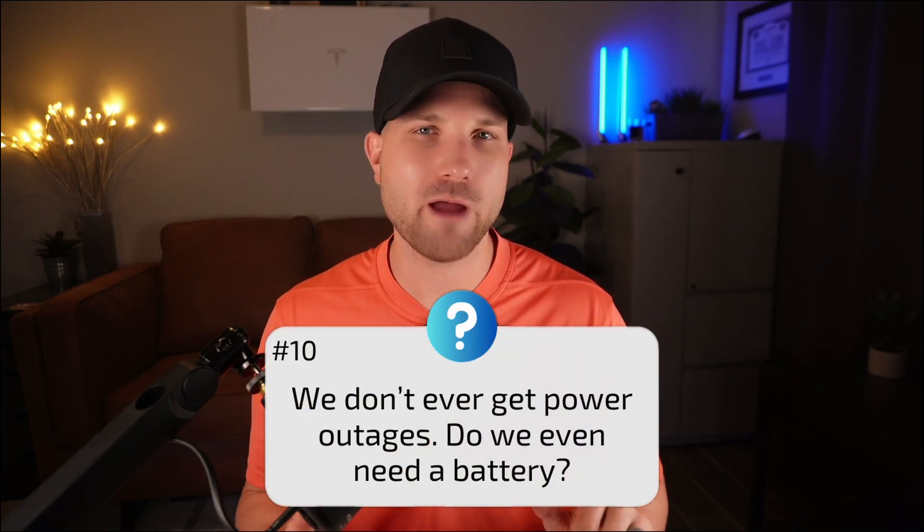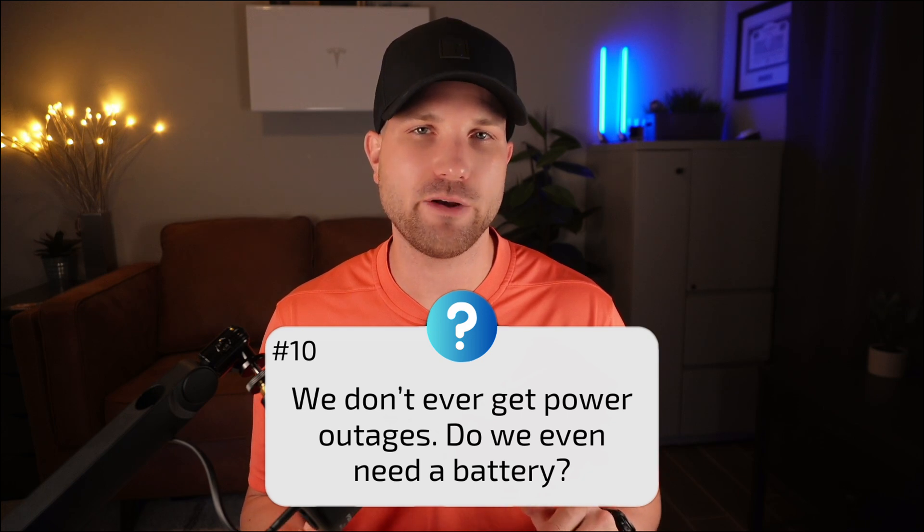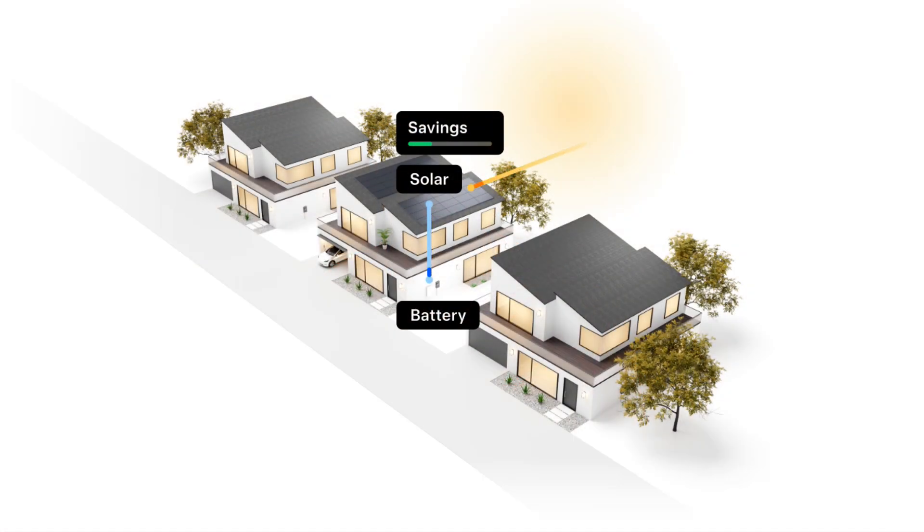Number ten: we don't ever get power outages — do we even need a battery? To me, backup is really a cherry on top. The real perk of a storage system like the Powerwall is the ability to store your solar energy for later, either during nighttime or on-peak. Your utility provider's rates will determine if this makes financial sense. If you have one-to-one net metering, a battery will only be helpful for grid outages.